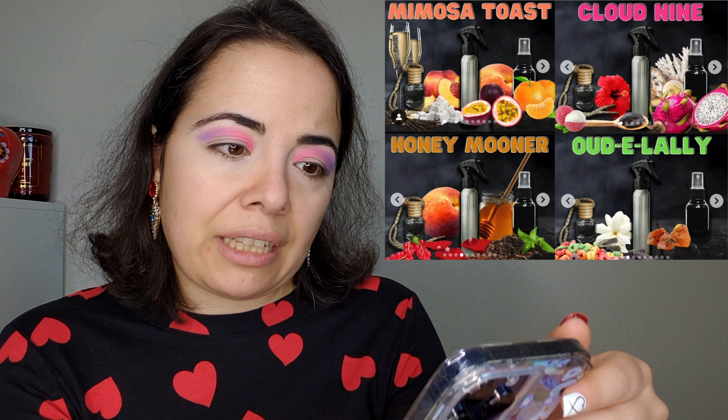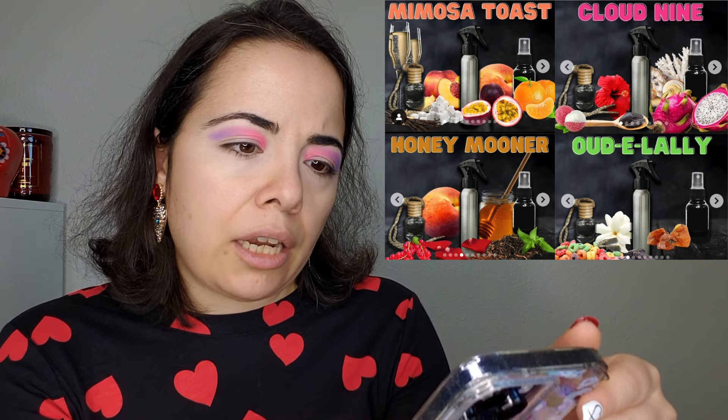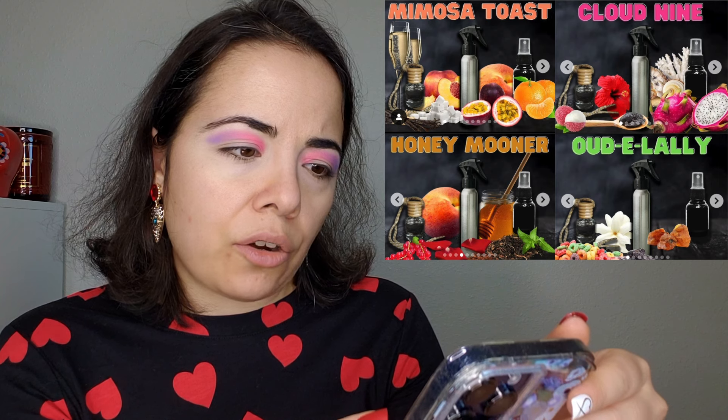Notoriously Morbid has sneak-peeked a few things: Mimosa, Toasted, Cloud Nine, Ooda Lally, Honeymooner, and Harvest of Horror.